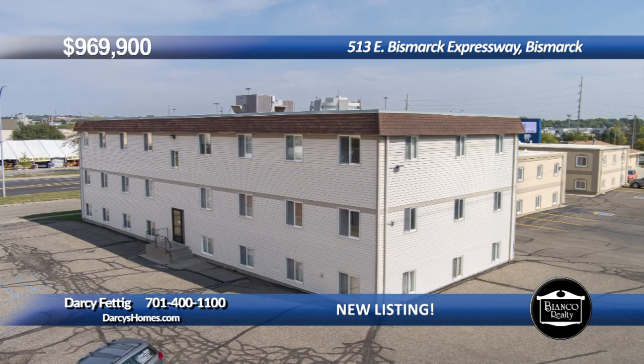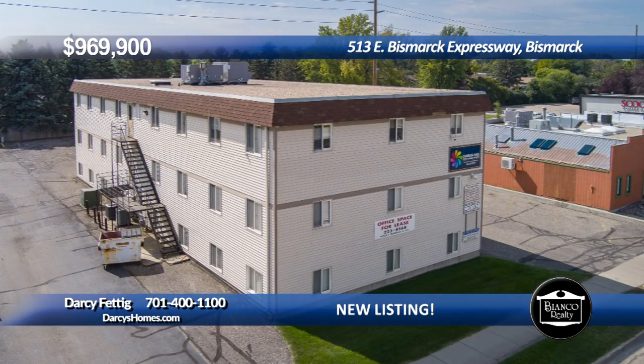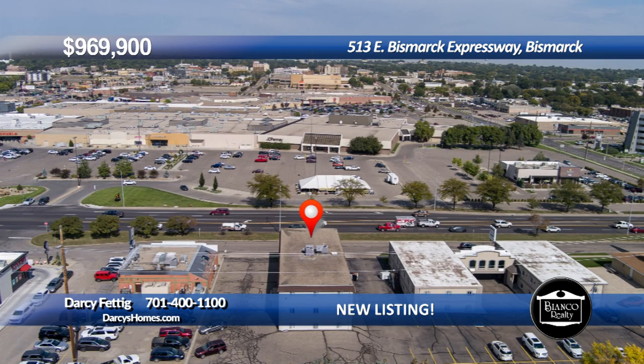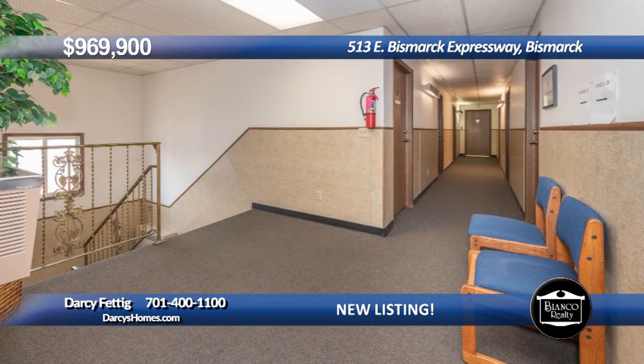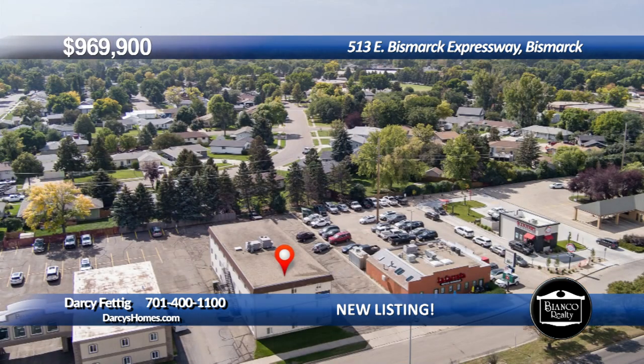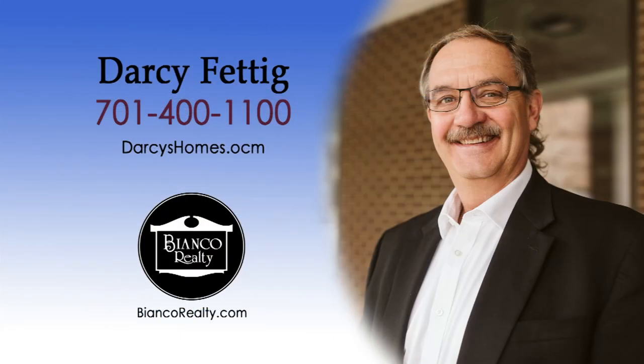Large commercial building in a highly visible, high-traffic location. This 12,240 square foot office building with parking lot is located on East Bismarck Expressway, right across from the Kirkwood Mall. There are unlimited opportunities for this space. Commercial properties in this area don't come along often. Call for details and let's make your commercial dreams real. Call Darcy Fettig at 400-1100 today at Bianco Realty.